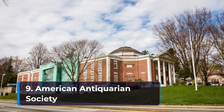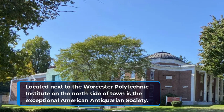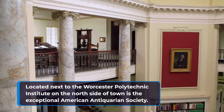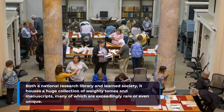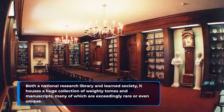9. American Antiquarian Society. Located next to the Worcester Polytechnic Institute on the north side of town is the exceptional American Antiquarian Society. Both a national research library and learning society, it houses a huge collection of weighty tomes and manuscripts, many of which are exceedingly rare or even unique.